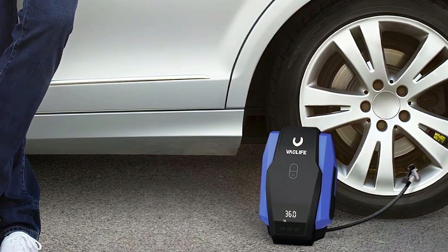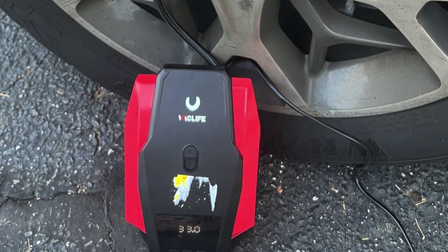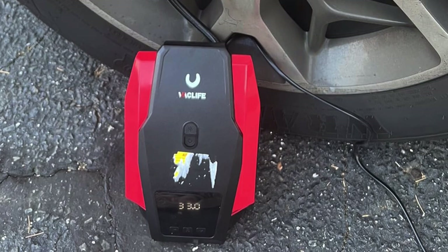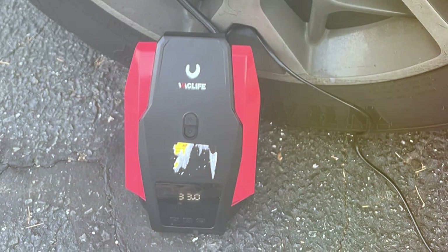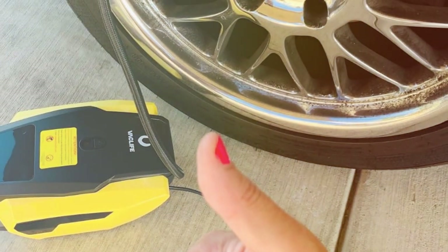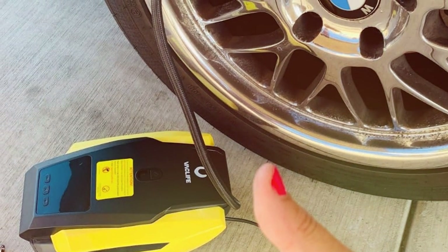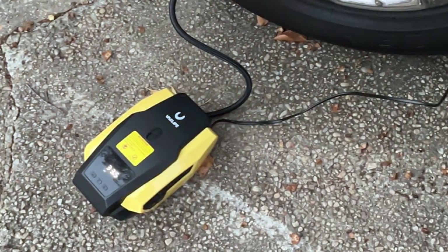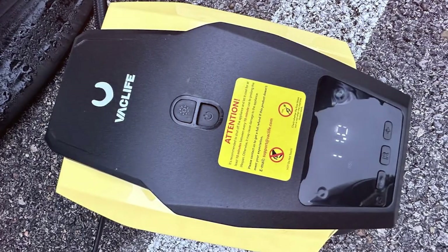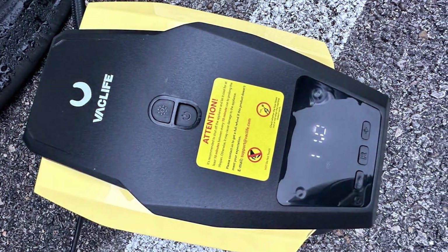The digital pressure gauge on this model is a testament to its user-friendly design, providing precise readings and preventing the risk of overinflation. Its lightweight and compact design make it highly portable, fitting snugly in any trunk or storage space without occupying much room. Beyond its primary function of inflating tires, this compressor lends a sense of security knowing that you are equipped to handle unexpected tire issues. The VAC Life ATJ1166 is more than just a tire inflator — it's a reliable travel companion that provides peace of mind regardless of where your journey takes you.